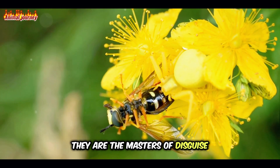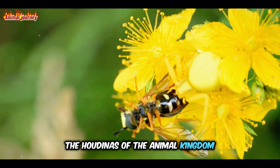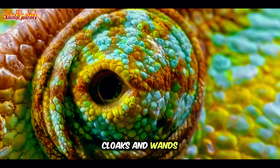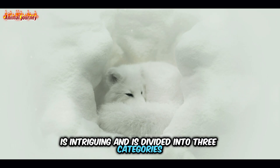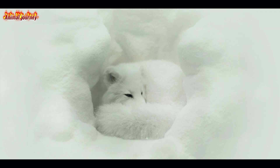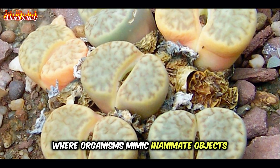They are the masters of disguise, the Houdinis of the animal kingdom, using their bodies and behaviours as their magic cloaks and wands. Mimesis in particular is intriguing and is divided into three categories. First, there's allomimesis, where organisms mimic inanimate objects.